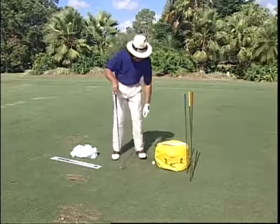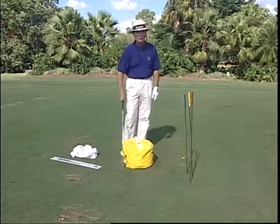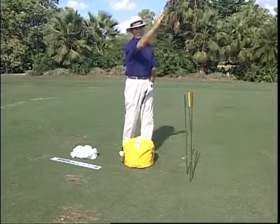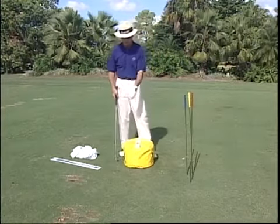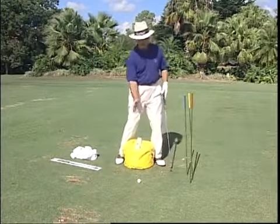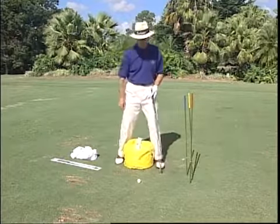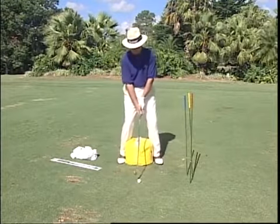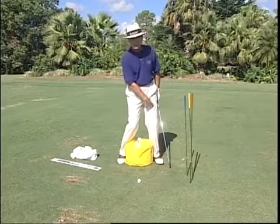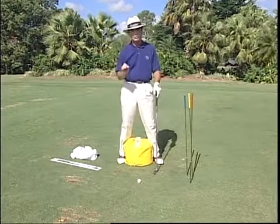Another use: when people tend to push their long irons out to the right. You get that two or three iron in your hand and it pushes to the right. A lot of the time it's because your center has gone past the ball when you hit it. Trying to hit it a little harder, you move over to the left side and your center goes forward. If you simply pinch the bag between your ankles and swing back and through and hit balls, it will brace up your left side, get the club face to release, and turn the ball right to left — and that's a joy.